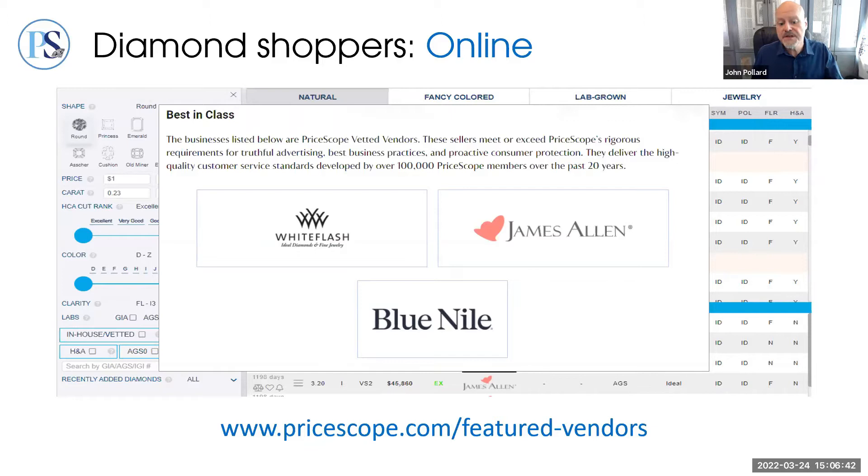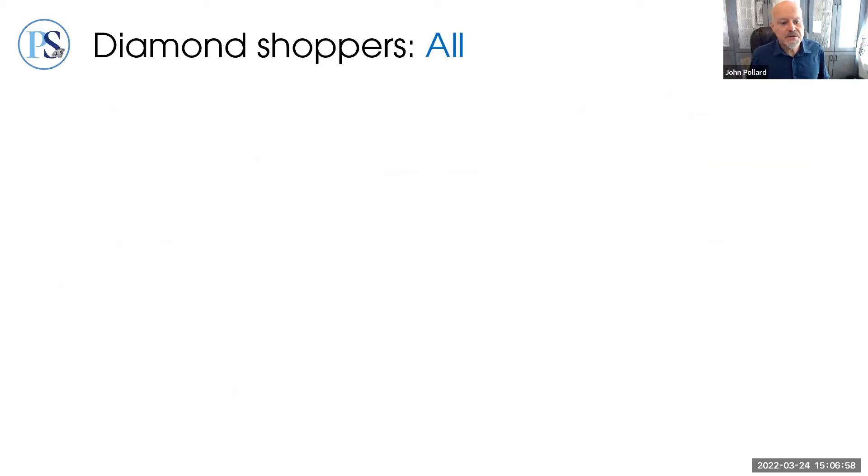The PriceScope forum is a tool unto itself with no shortage of input and opinion, all offered honestly. If you're not yet registered for PriceScope, you'll find links on the forum and in the video description if you're watching on demand.